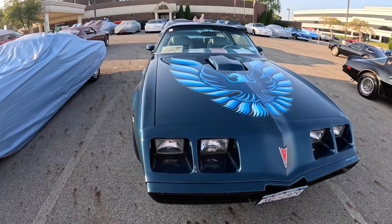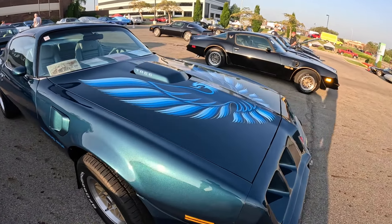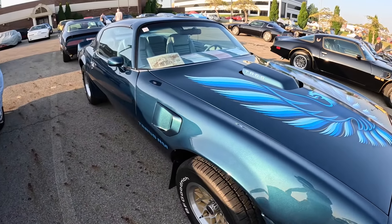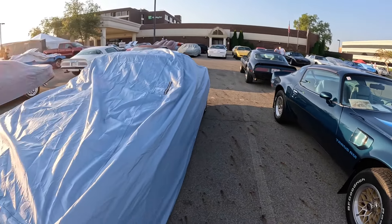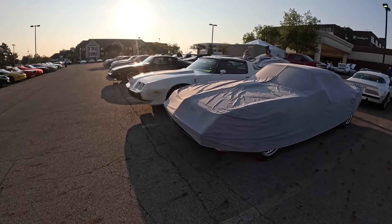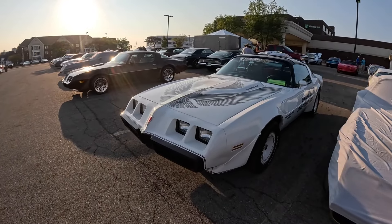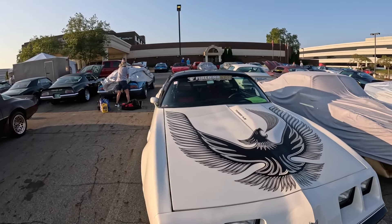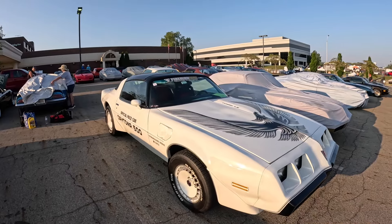I believe this color is called Nocturne Blue - a really dark blue that kind of lightens up depending on how you look at it. Don't quote me on that color, but I think that's what it is. They've got some nice names for their paint colors on the Firebirds from back in the day. We've got a Firebird in the Firebird Fest - that's out in St. Louis. I have yet to make it to that event, but I hear a lot about it.